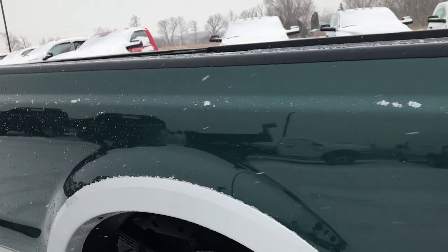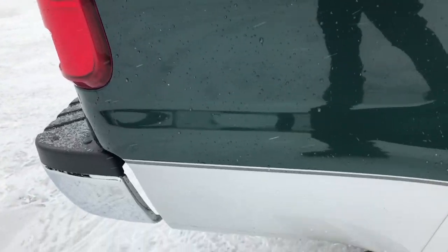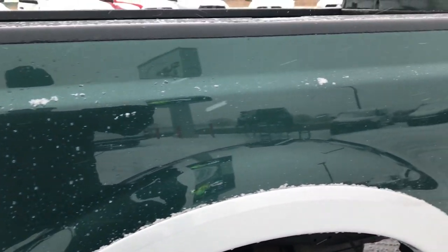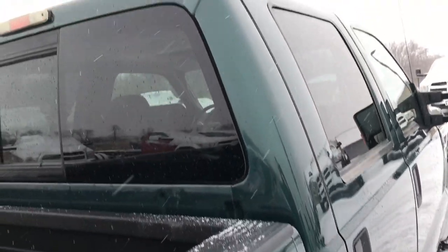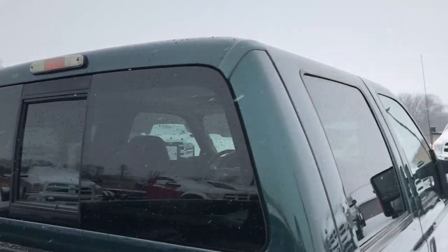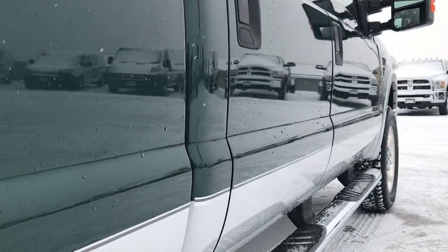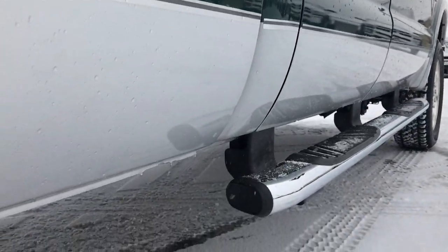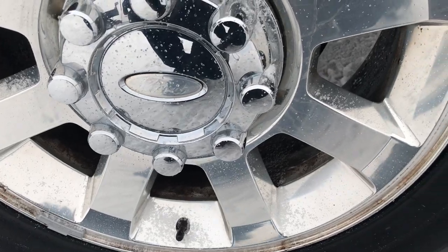We take these HD videos so that if you are far away, or even close by but just cannot make the trip down, you can still see the truck, hear the truck, and have confidence in the vehicle before you even get here. We sell a lot of these trucks out of state, so we want to give the most accurate representation possible. That's why we do the videos — so that you can have confidence in the vehicle and the people you're buying from if you're out of state.